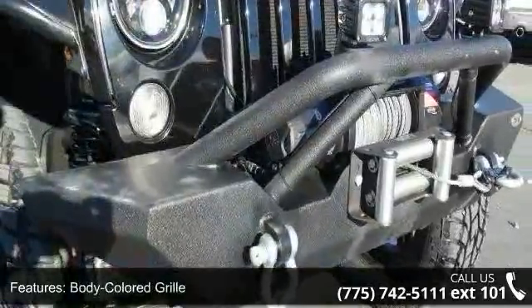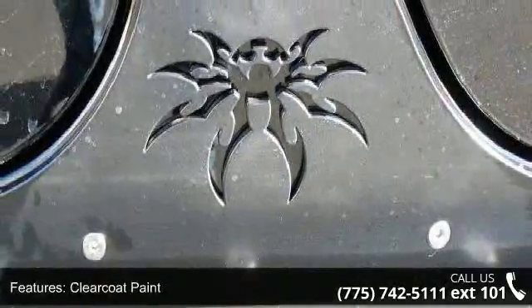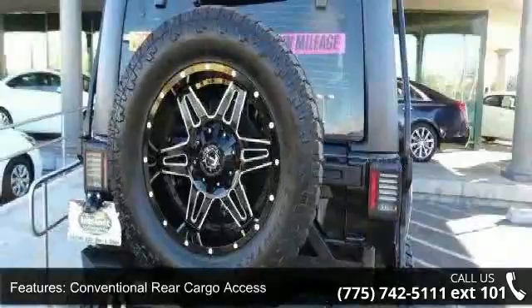Front fog lamps, fully galvanized steel panels, light-tinted glass and removable rear window. If you are looking for a solid pre-owned car, this might be the one.